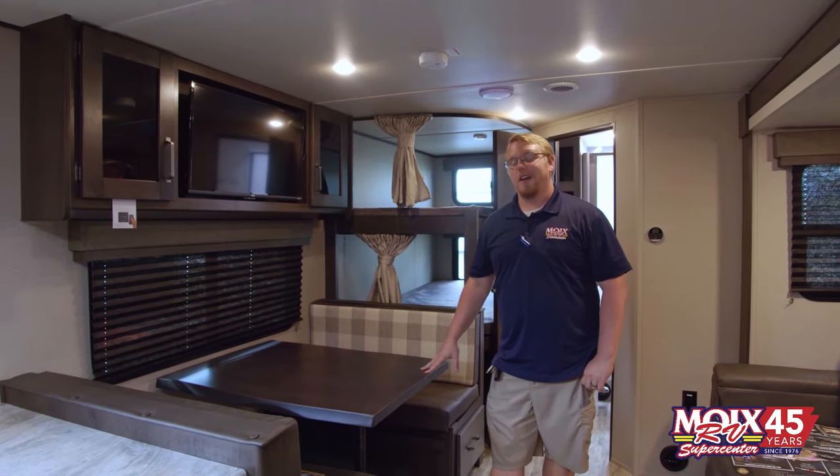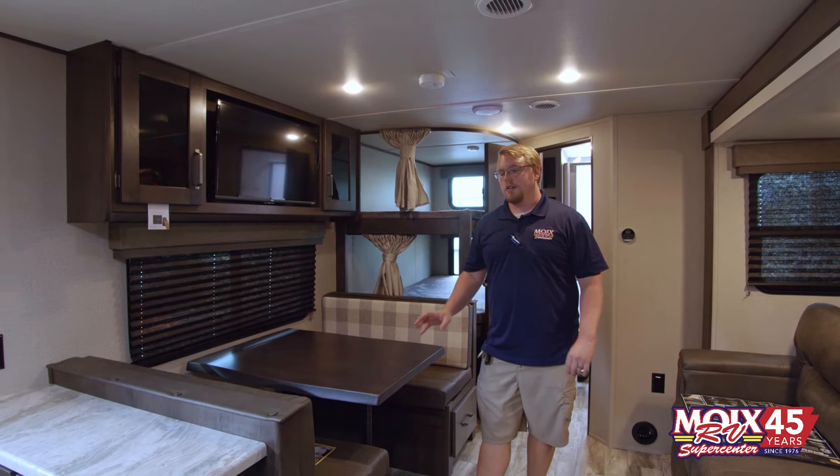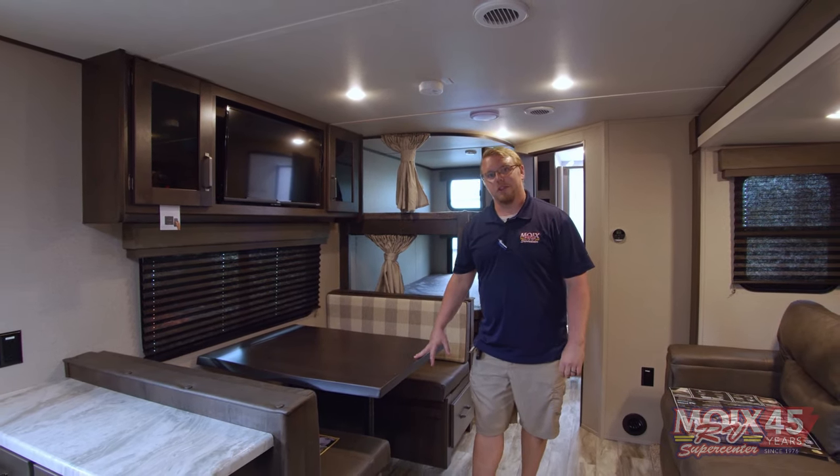We've got more trailers in now than we've probably had in the past year, with over 100 units on the ground right now, both new and used. Y'all come check out some of these models.